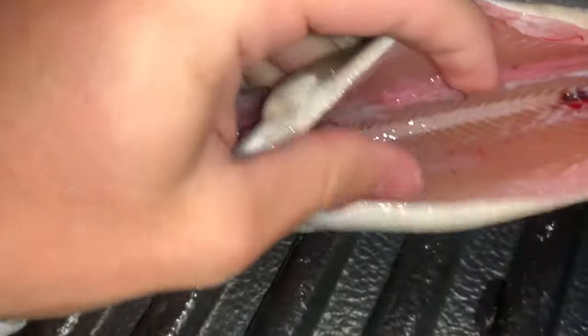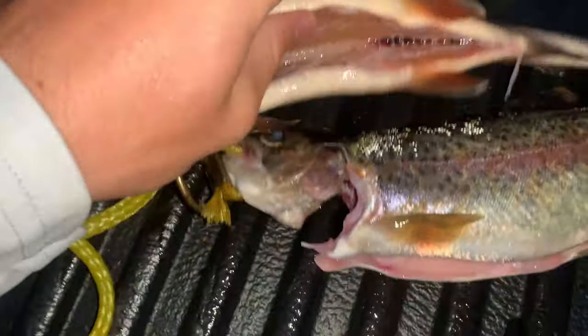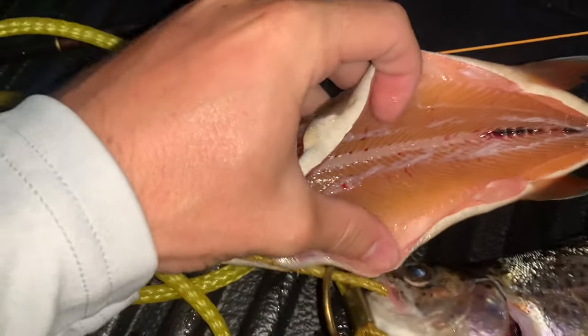Got one more after the GoPro died. Super hype about it. They both fought amazingly, which makes me think that they probably are wild fish. I also looked at the meat when I was cleaning them, and it's a much more orange, pinky color on both fish. I remember before when I'd catch stocked fish, it's usually more of a white or clear-ish color. Pretty awesome.